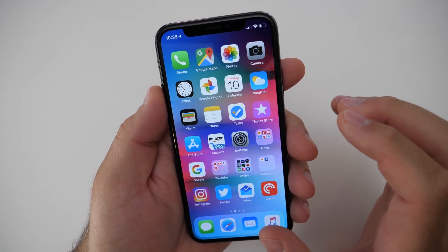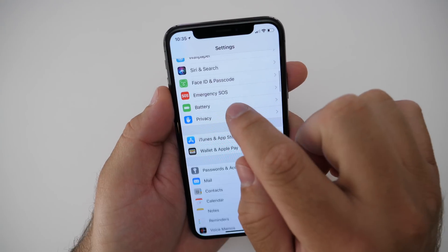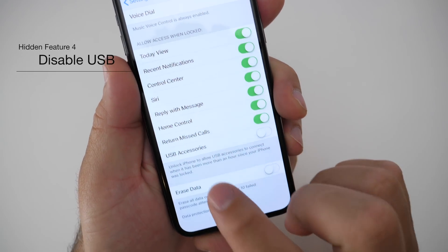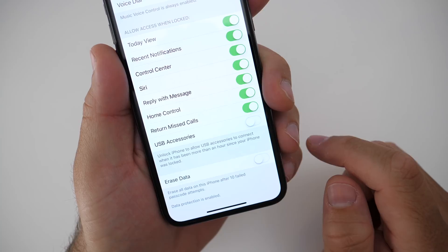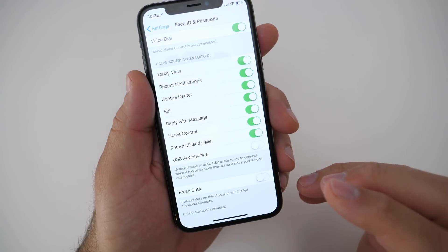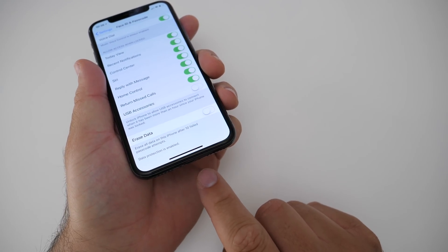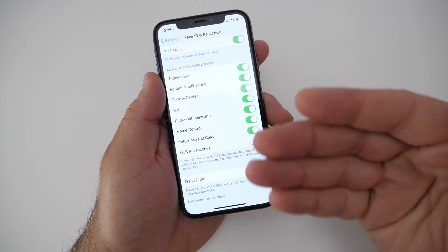There's another feature we sort of saw in 11.4.1. Go into Settings, find Face ID and Passcode or Touch ID and Passcode, and scroll all the way to the bottom. You now have a little switch for USB Accessories. What this does is: it unlocks the iPhone to allow USB accessories to connect when it has been more than an hour since your iPhone was locked. If you turn this on, it will lock your phone after about an hour — so if someone gets a hold of your phone and has a tool that can enable hacking through the Lightning port, this disables that without your passcode to re-enable the port.